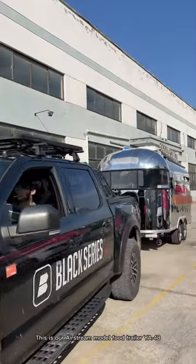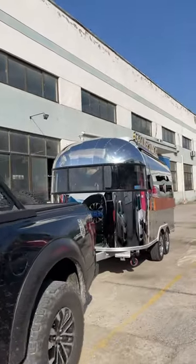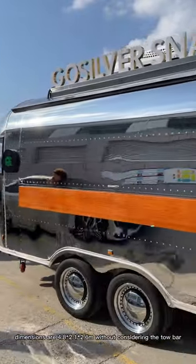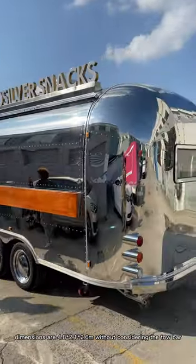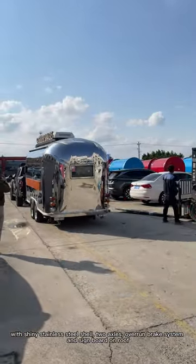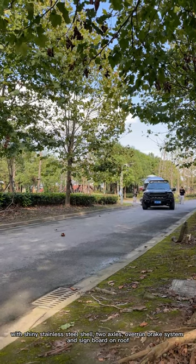This is our Airstream model food chiller YA48. Dimensions are 4.8 x 2.1 x 2.6 meters without considering the tow bar, with shiny stainless steel shell, two axles overrun brake system, and signboard on roof.